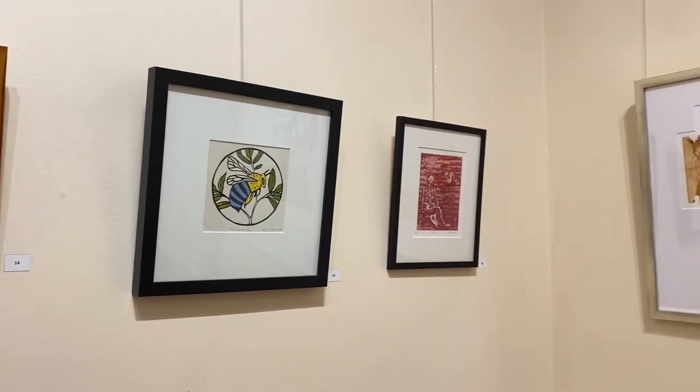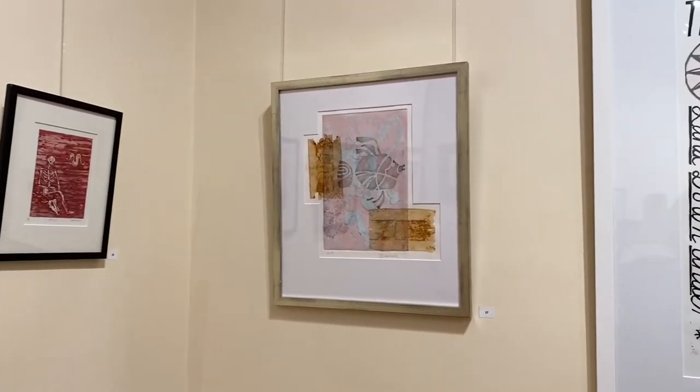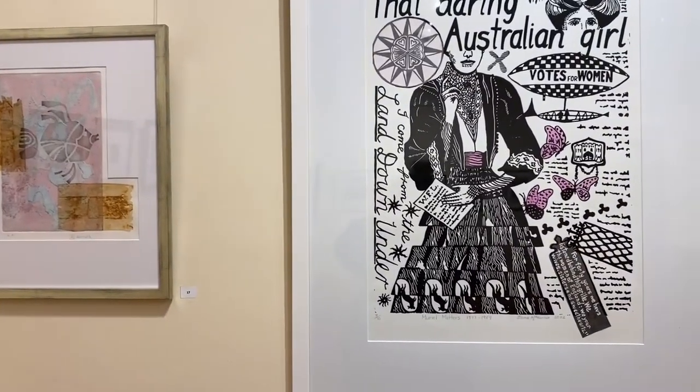Last year we had a very big exhibition at the Regional Gallery at Goolwa, Signal Point Gallery, and I think that was our biggest ever exhibition. We try to have a major show every year. The one here at the Hughes is supplemented by a smaller exhibition of member prints over at the Goodwood Municipal Library, so if anybody's interested to see more of the work, pop down to the library.